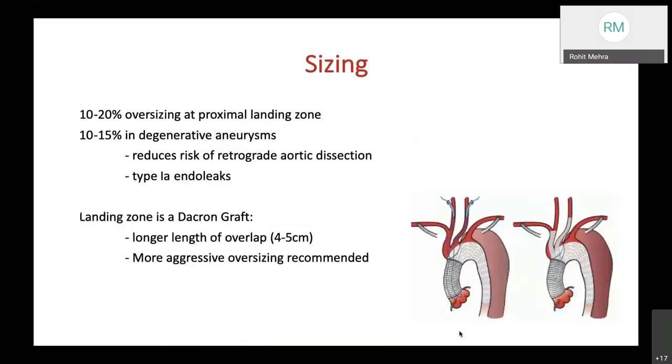Sizing of 10–20% oversizing is recommended at the proximal landing zone. For degenerative aneurysms, a more conservative 10–15% oversizing is advised to reduce the risk of retrograde aortic dissection and type A dissection or type 1A endoleaks. When the landing zone is a Dacron graft, a longer overlap of around 4–5 cm and more aggressive oversizing is recommended.